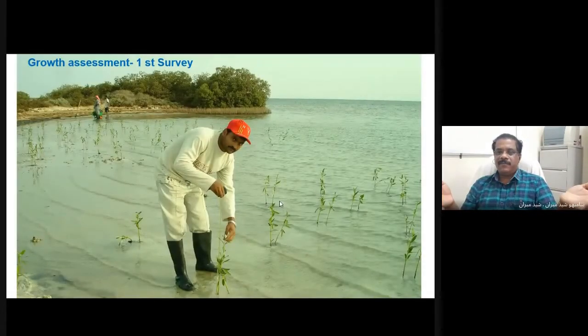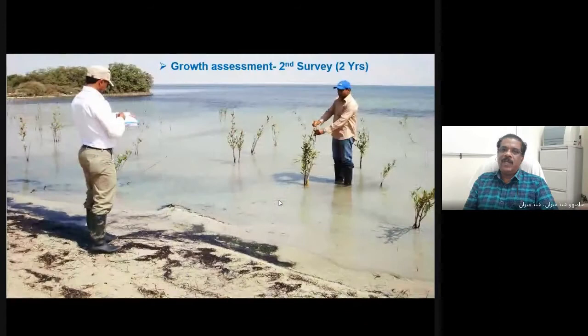After one year, we went to the site and measured the growth of the saplings. It was noticed that many seedlings were lost due to damage from wind, siltation, and some type of crab attack. We noticed many had died. We took initial growth measurements and wanted to know how many saplings were surviving after our forestation program. In the second survey, after a period of one year, we again went to the same place and assessed the growth performance of the saplings.